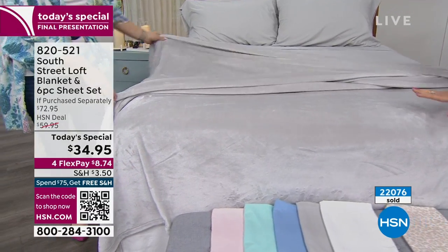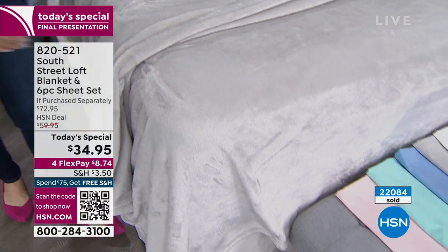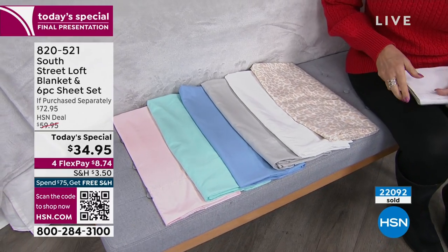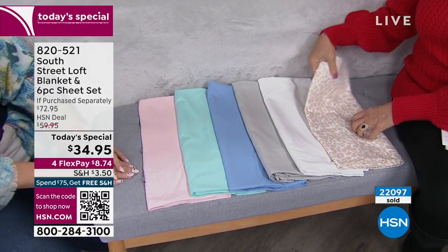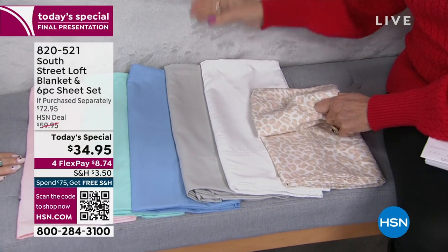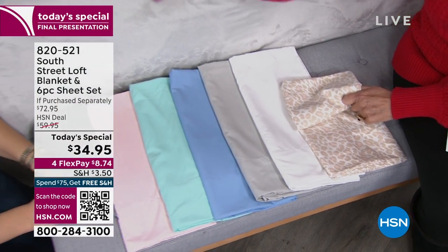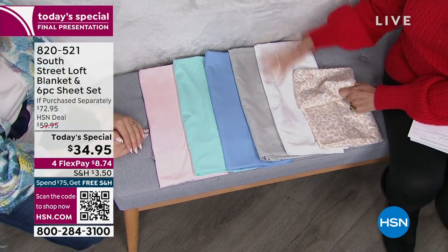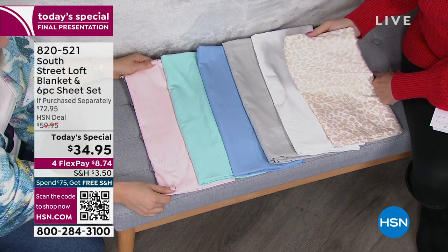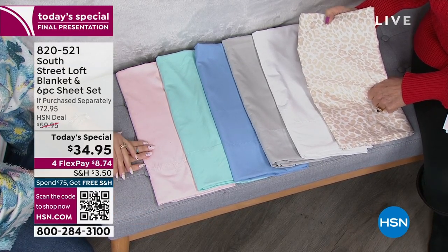Whatever color you choose, it's going to surpass your expectations when you get it home. Here are the choices left in the final presentation — selling out very early today. Everyone's excited to dress up their spaces for spring. The blanket is full-size — a $30 value — and you also get a complete sheet set with extra pillowcases. The neutral leopard is the only print remaining, with 300 left.